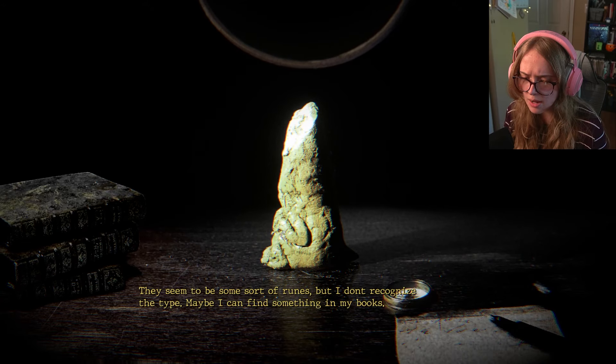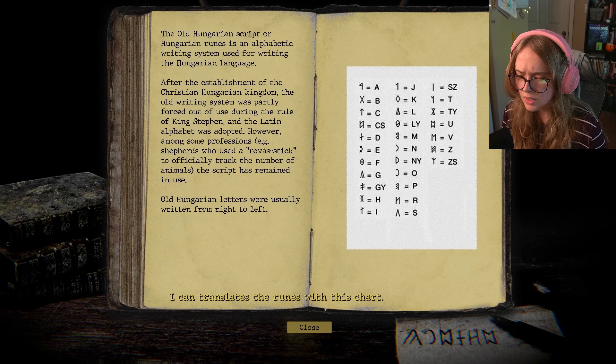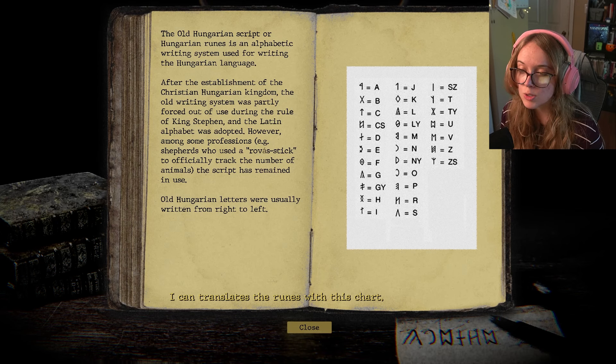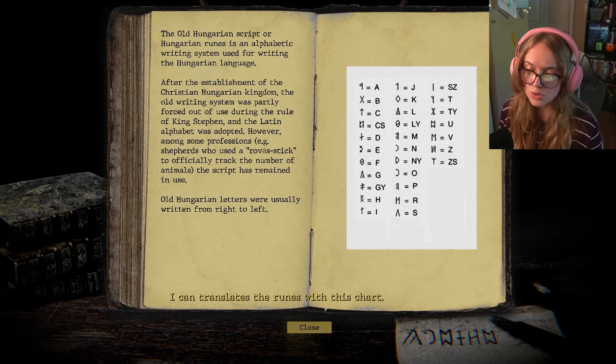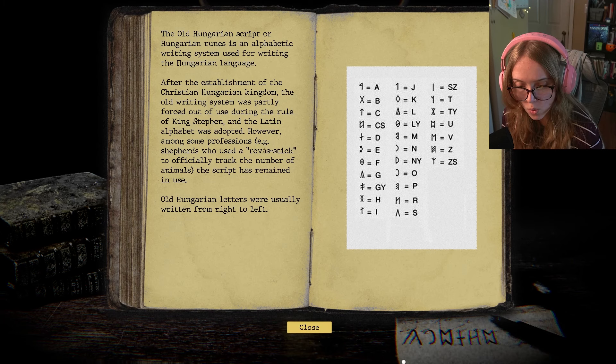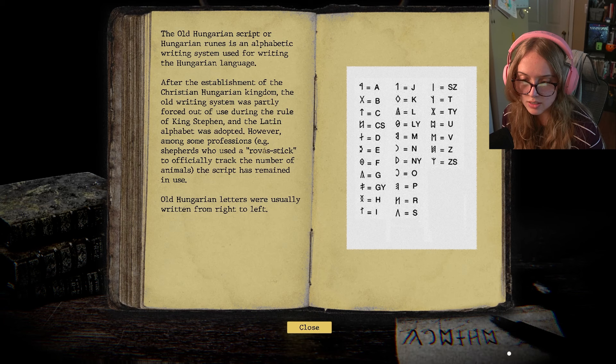There seem to be some sort of runes but I don't recognize the type — maybe I can find something in my book. Runes — I can translate the runes with this chart. The Old Hungarian script or Hungarian runes is an alphabetic writing system. After the establishment of the Christian Hungarian kingdom, the old writing system was partly forced out of use during the rule of King Stephen and the Latin alphabet was adopted. Old Hungarian letters were usually written from right to left. So it put the chart down there for us — amazing.